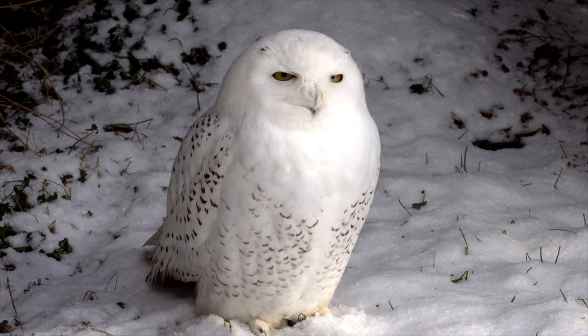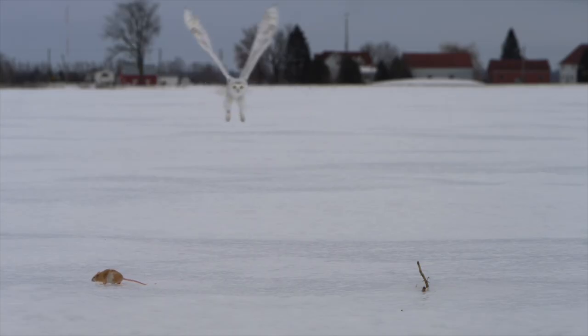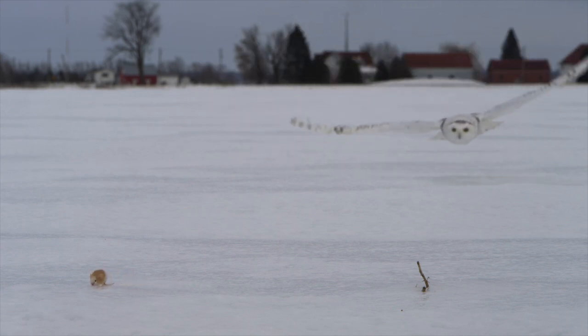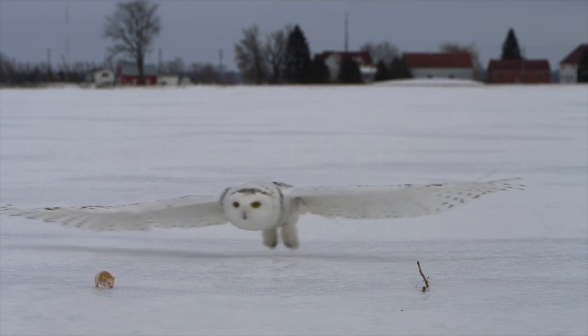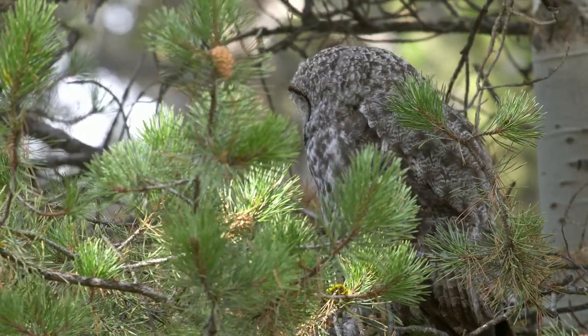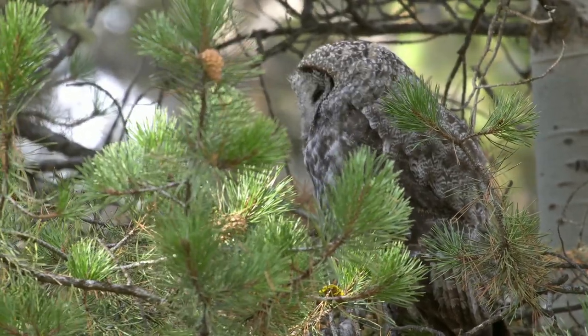Each feather is covered in soft fringes that reduce turbulence, allowing the owl to glide through the air almost noiselessly. Their broad wings also provide extra lift, making it possible for them to fly at slower speeds without making a sound. This silent flight gives them the edge over their prey, swooping down on unsuspecting victims without a whisper.